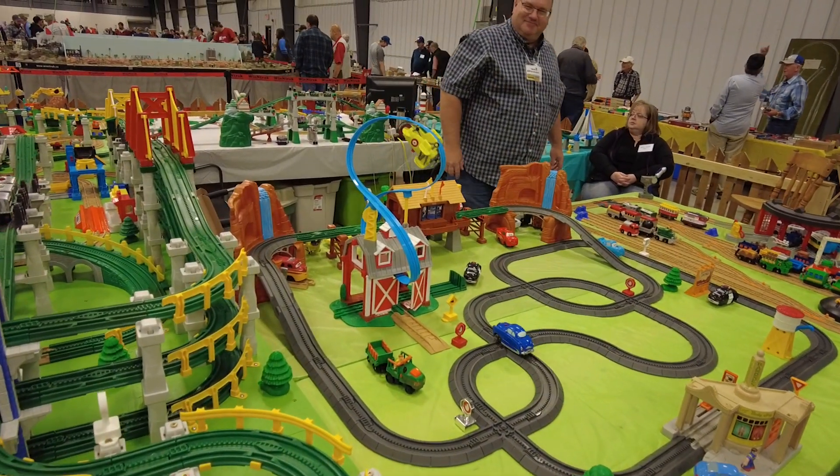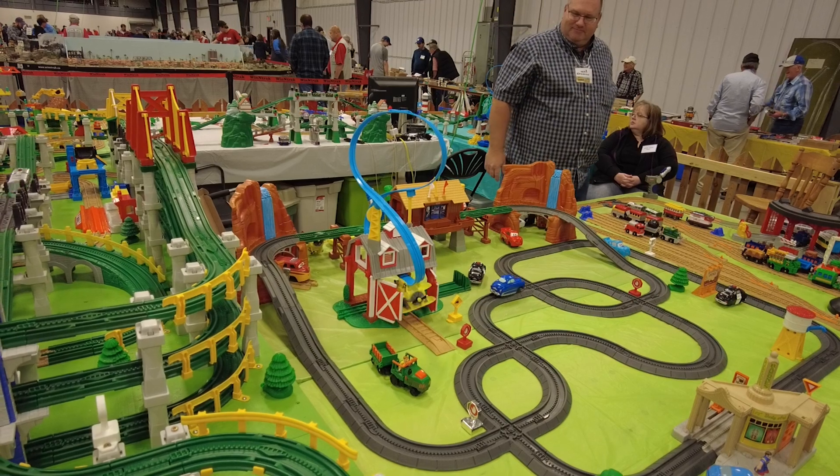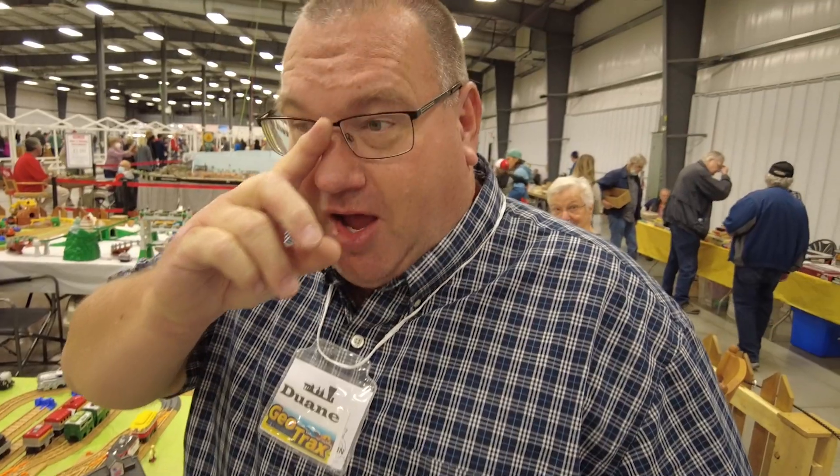We need to find out a lot more about this and why such a large set exists, and for that we need to check in with Duane Arms. I'm Duane Arms. Duane, what made you do this?